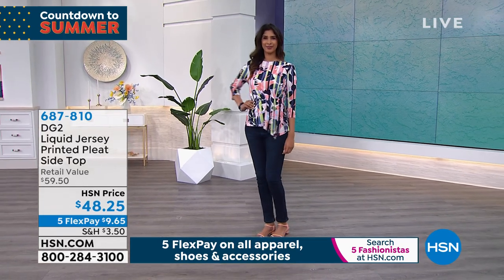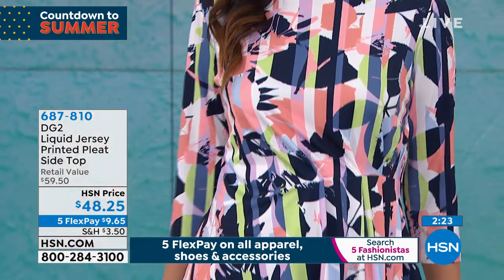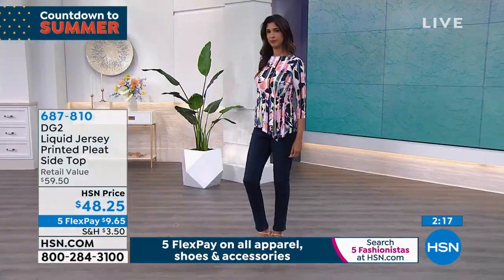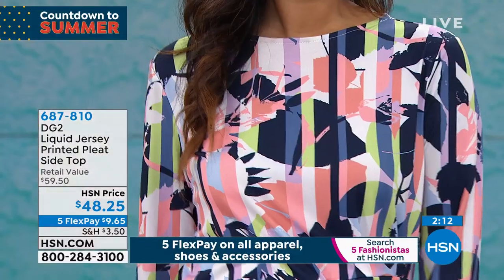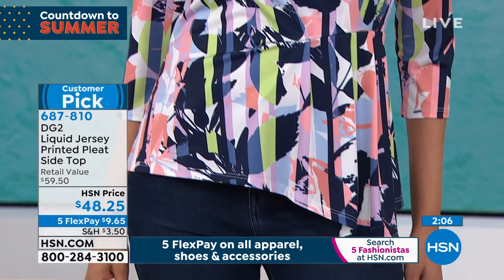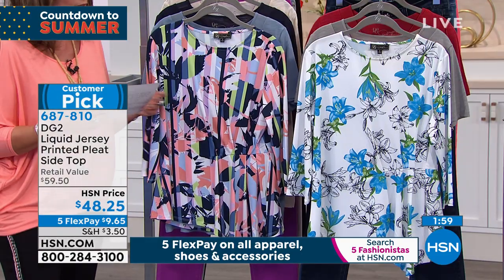We're going to go from one amazing piece to the next — liquid jersey. It is called liquid jersey for a reason; the hand on this feels incredible. The movement, printed pleat, side top — you do not have to do anything to it. It is all done, all stitched, so it is going to fall perfectly, beautifully, and glide over your body in the most flattering way.